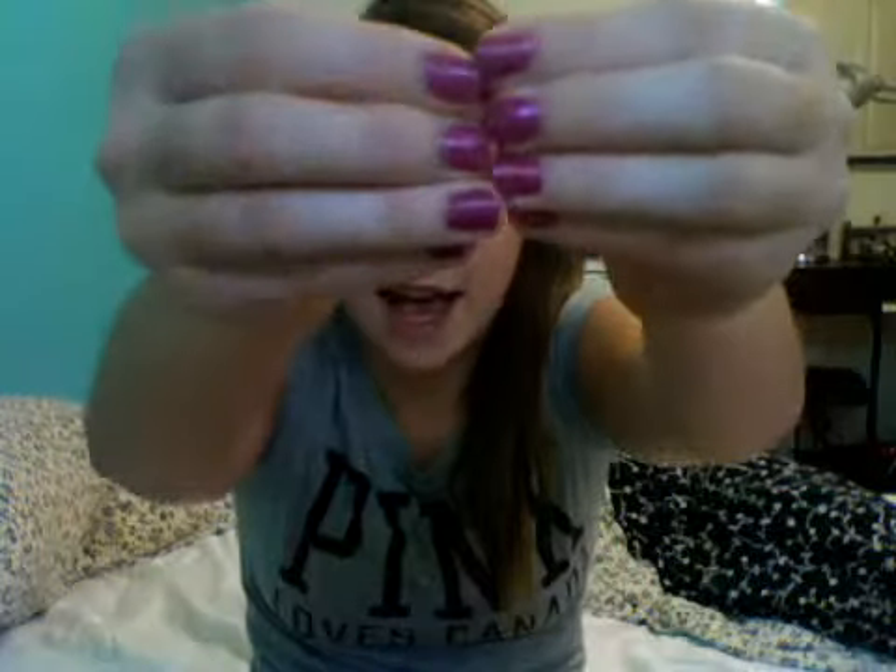On my nails, it was Essie - The Girls Are Out. I just bought it. It was actually on sale at London Drugs for like $4.99, which is crazy for Essie nail polishes, and I really like it. I had all this in my London Drugs bag yesterday, actually. Funny thing.